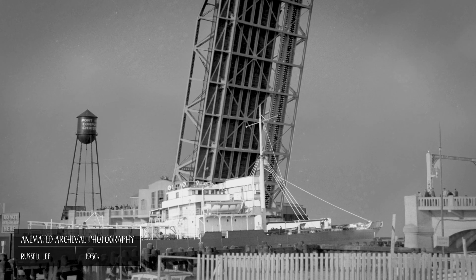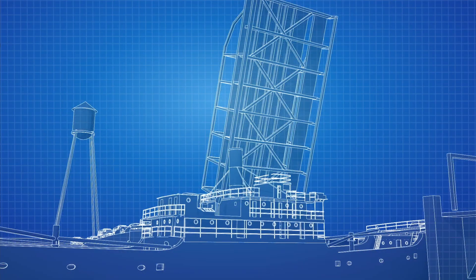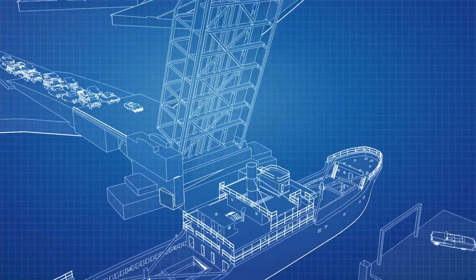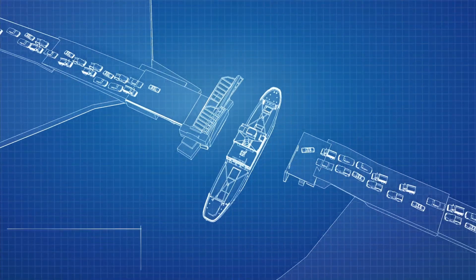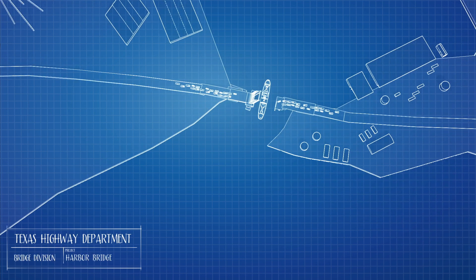More than a few ships collided with the bridge, resulting in costly repairs. Several times a day, cars piled up as ships slowly made their way through the raised drawbridge. Everyone could see that the port's narrow entrance was both a bottleneck and a hazard. Something needed to be done.